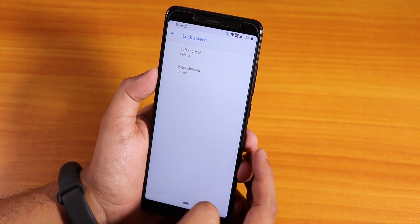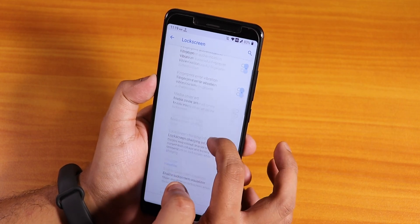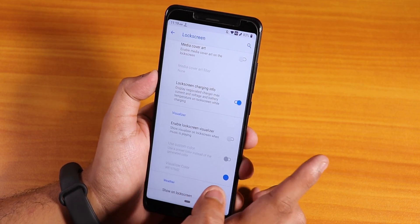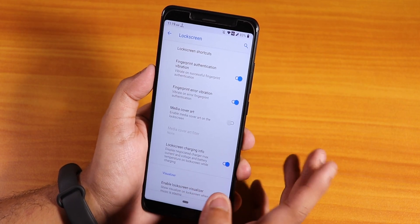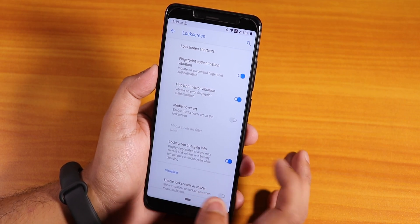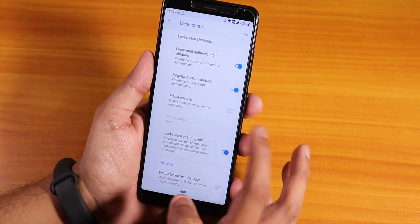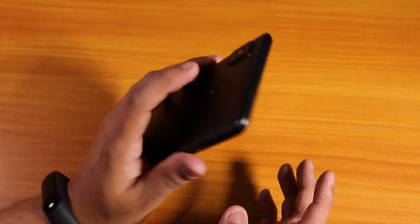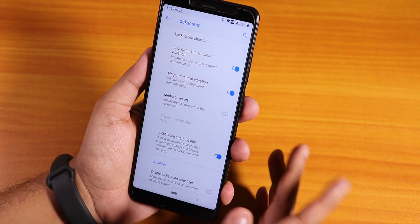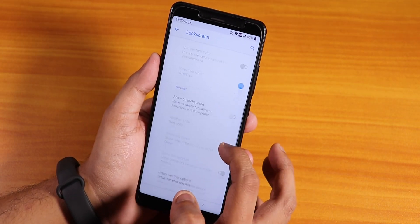In the lock screen settings, you can change the lock screen shortcuts and fingerprint authentication vibration and fingerprint error vibration are there. One thing I miss is the always-unlock or force fingerprint unlock option - that is simply not here. The force fingerprint unlock means that whenever you reboot, you can just unlock the screen with the fingerprint scanner by tapping on it with your registered fingerprint. That feature simply does not exist here.